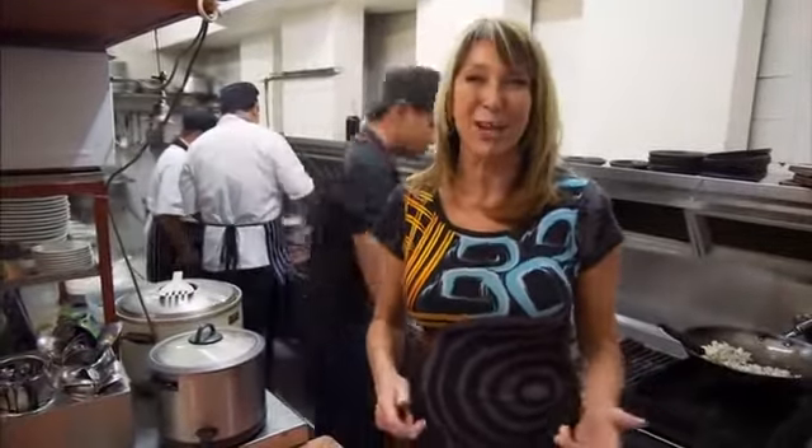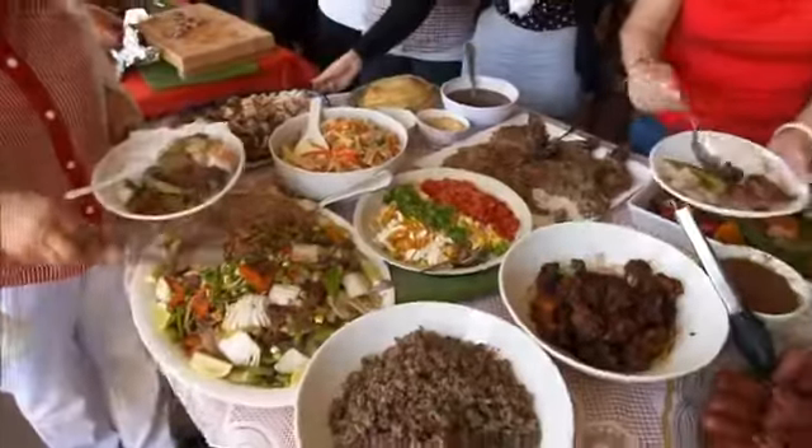There's nothing muted about Filipino food. It hits the salty, sweet, sour flavour spectrum like a freight train. Across 7,000 islands, here's a mix of Spanish, Malaysian, Chinese and even American cuisine. Welcome to the full-on world of Filipino food.